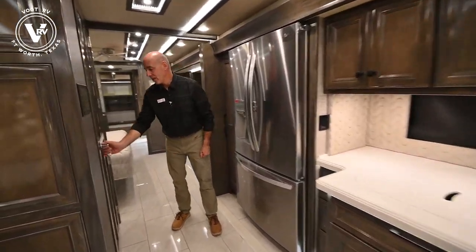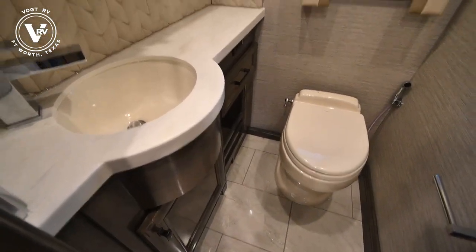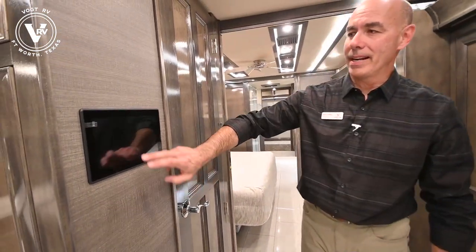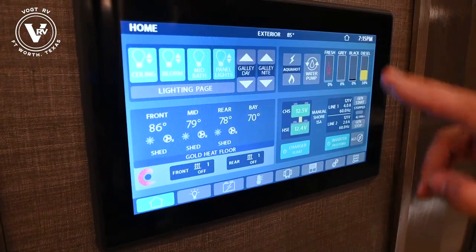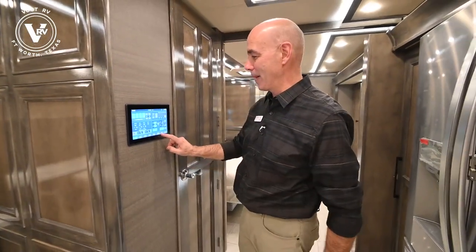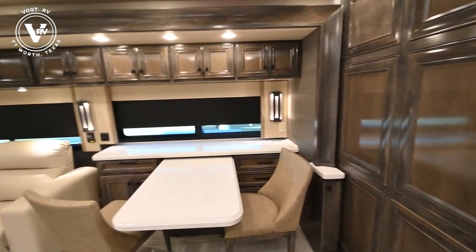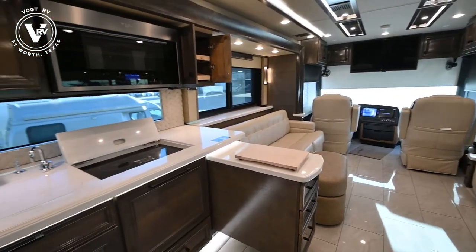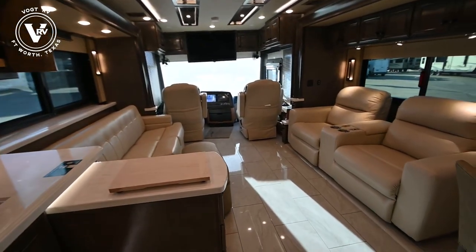Moving toward the back of the coach, we have a half bath convenient for your guests right here off the main living area - very handy, convenient, stylish. We also have the multiplex system right here - all of your systems can be controlled right here. One of the neat things you can do is control all of your shades from this touchpad. We'll go to the shade menu and open them up. You can control both night shades and day shades at the same time. I've hit the master so they're all going up. You can control them individually too. Very smooth motors, and just like that they're all up.